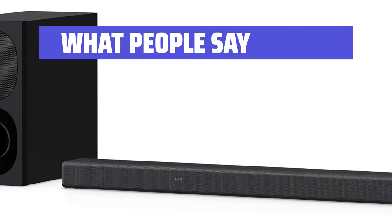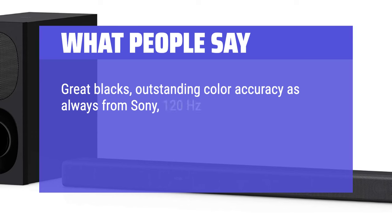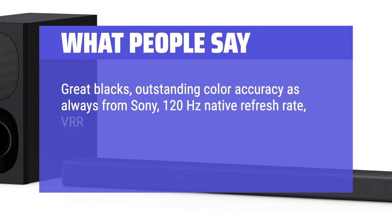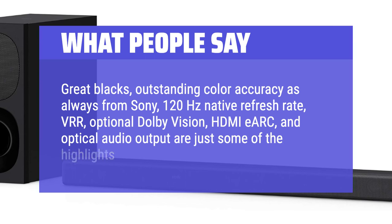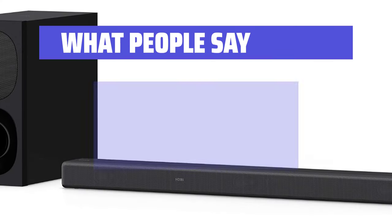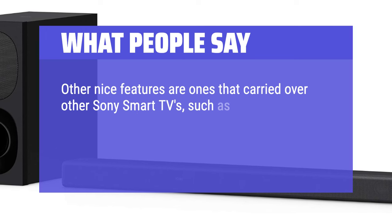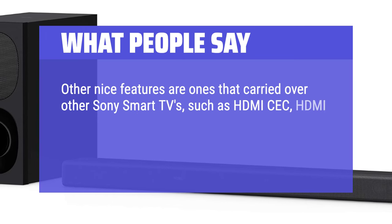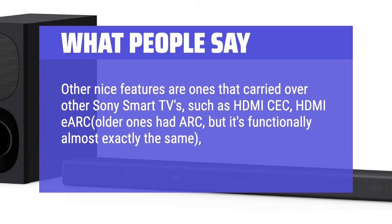What people say: Great blacks, outstanding color accuracy as always from Sony, 120Hz native refresh rate, VRR, optional Dolby Vision, HDMI E-ARC, and optical audio output are just some of the highlights. Other nice features carried over from other Sony smart TVs include HDMI CEC, HDMI E-ARC, USB ports, headphone jack, and Bluetooth audio.